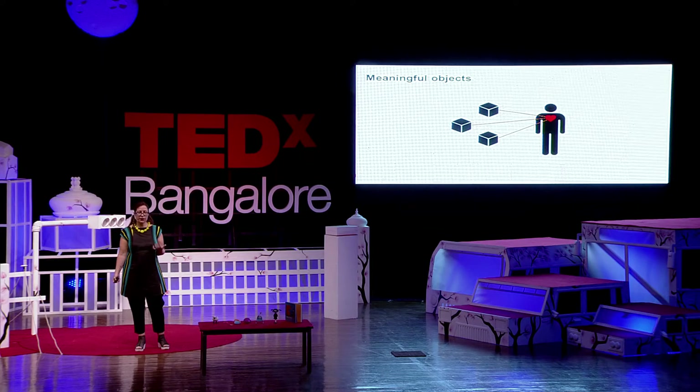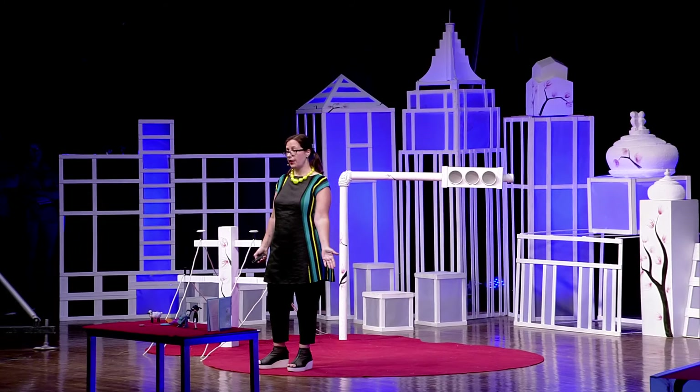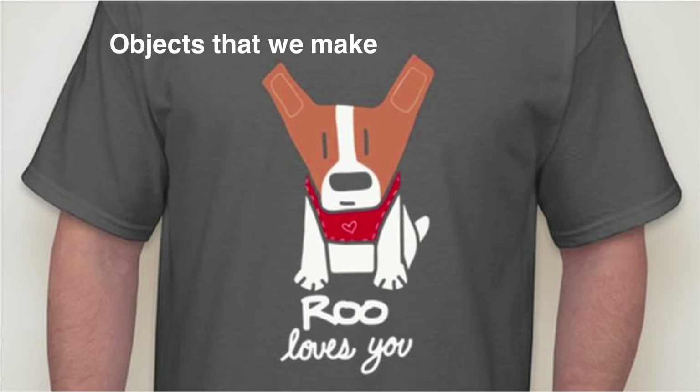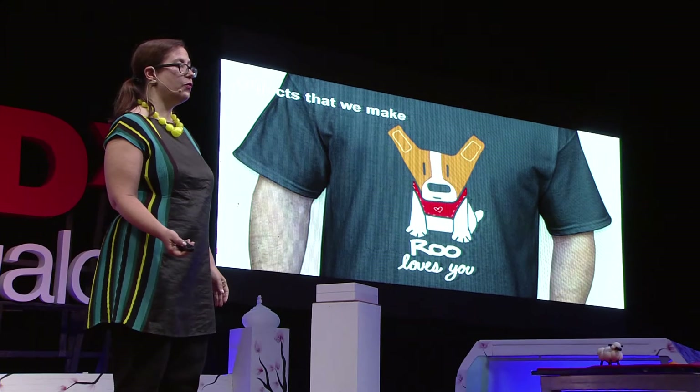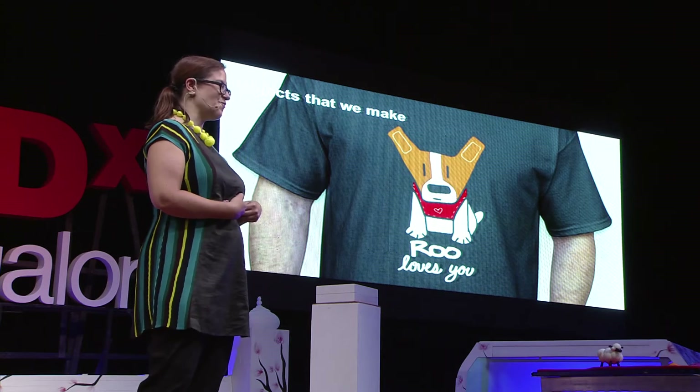There are very personal reasons. One of the things is objects that remind us of people that we care about. For example, this is a T-shirt that I made for a friend of mine who was suffering with cancer, and he and his wife loved my dog, Roo. So to bring them some comfort, I drew this T-shirt.